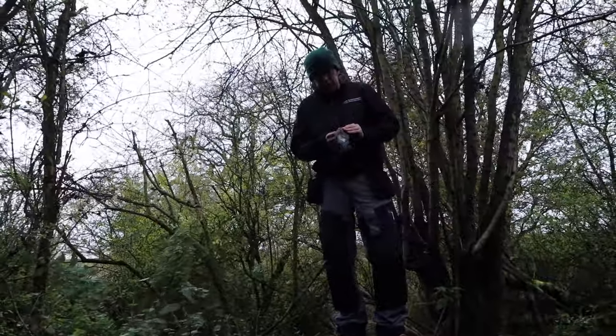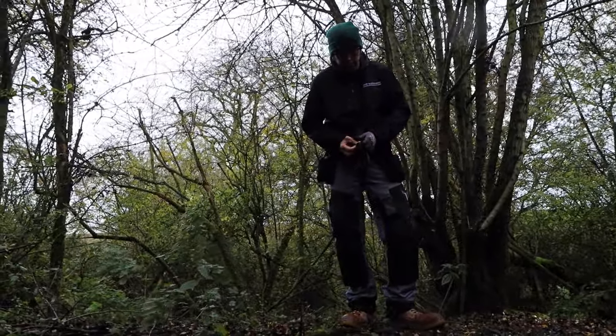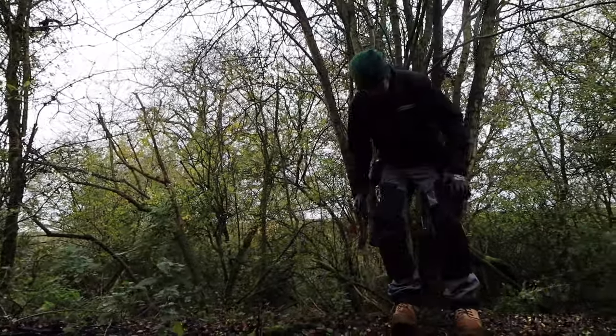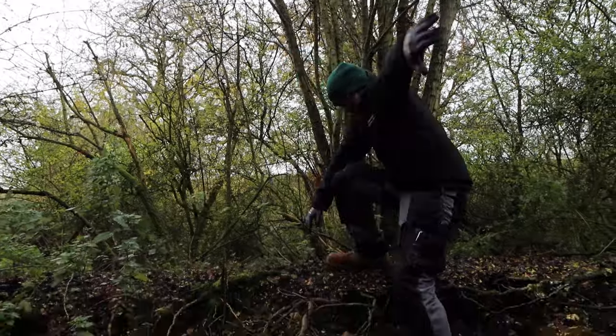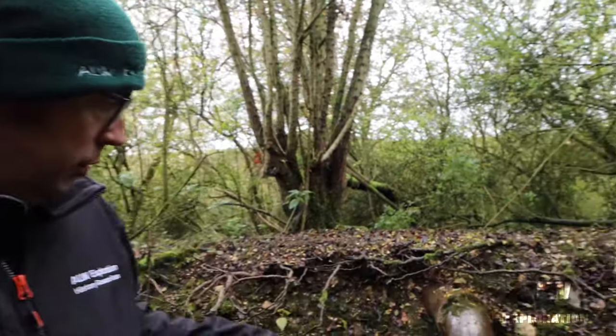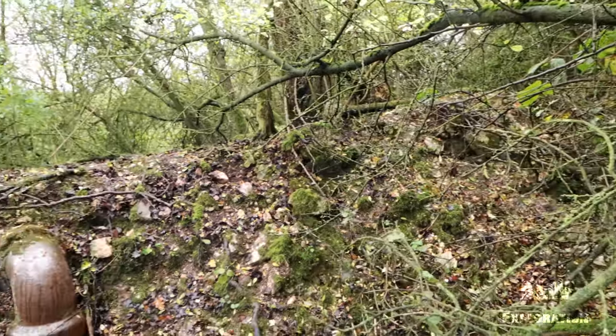Winston Churchill had these built — they were all over the country, but it was all a secret. They were manned by part of the Home Guard, specifically poachers, gamekeepers, and farmers. They used to man these and operate from here. Apparently the escape tunnel was still here as well, so we'll look for that. But this would have been the main compartment, and this would have been for air — a breathing pipe.